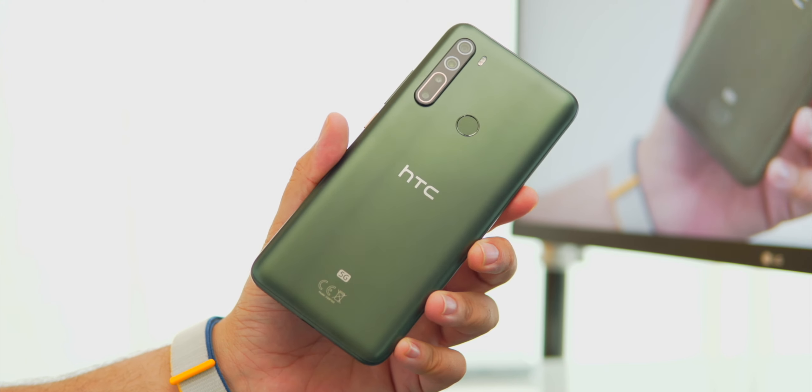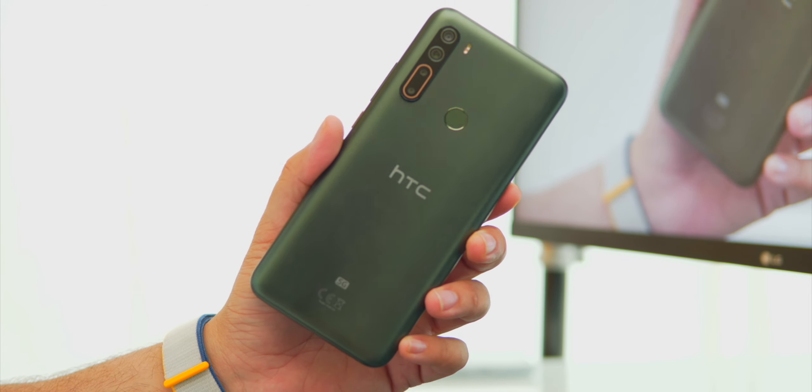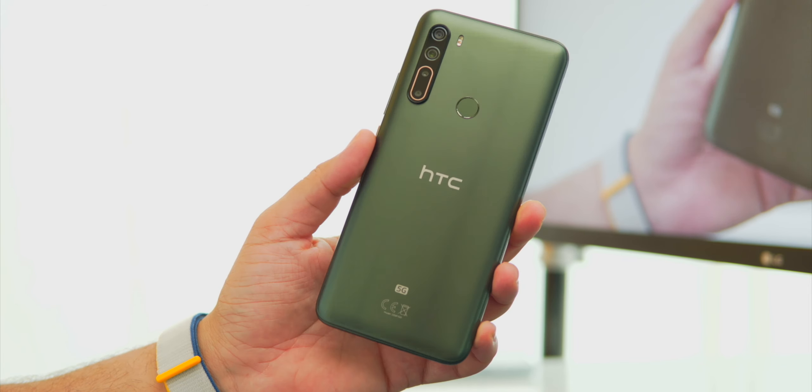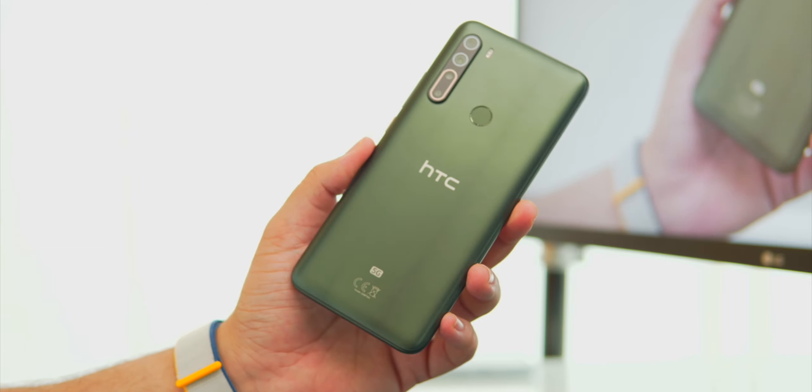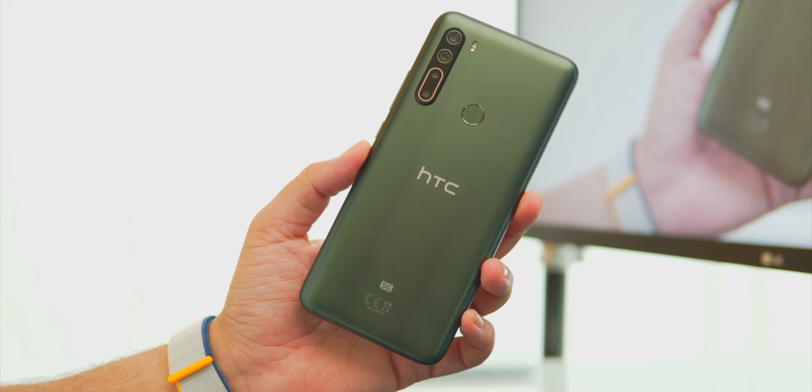I believe it was the U12 Plus — I could be wrong. Today I have the HTC U25G. This phone has been out for a while, it's not the latest and greatest, but it is the latest and greatest at the same time. If you want the best phone from HTC right now that's officially available in our market and region, this is your only option.